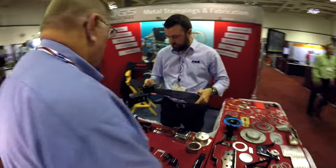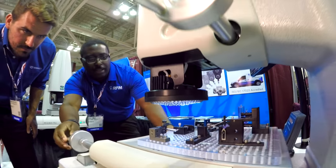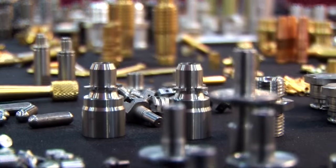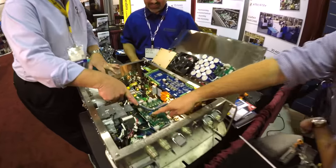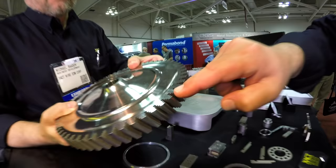You'll meet hundreds of America's best contract manufacturers face-to-face, who can help you solve your sourcing problems with everything from CNC machining, fabricating, assemblies, and electronics, to 3D printing, plastic molding, stampings, and more.